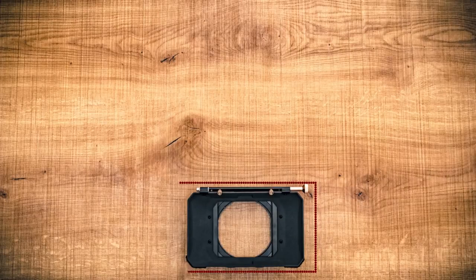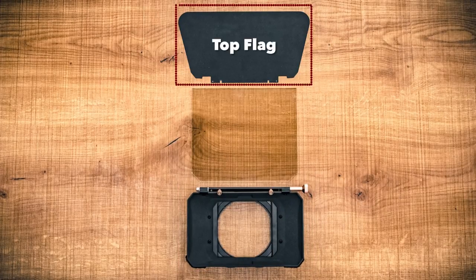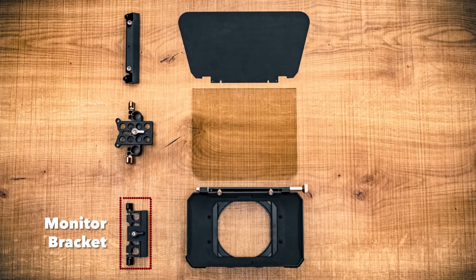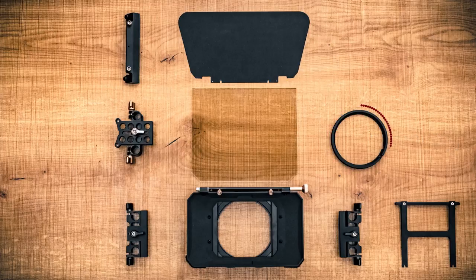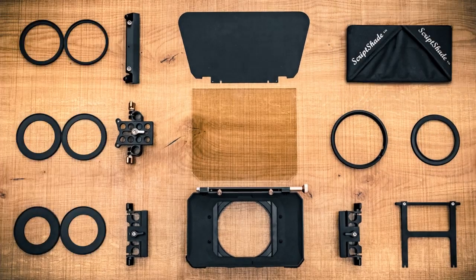Here's what you will get: GW MC matte box with two filter trays, beam splitter glass, top flag, glass bracket, height extension bracket, a set of two monitor brackets for smartphones and tablets, H bracket, donut ring, 82mm adapter ring, beam splitter hood, and a set of step-up rings.